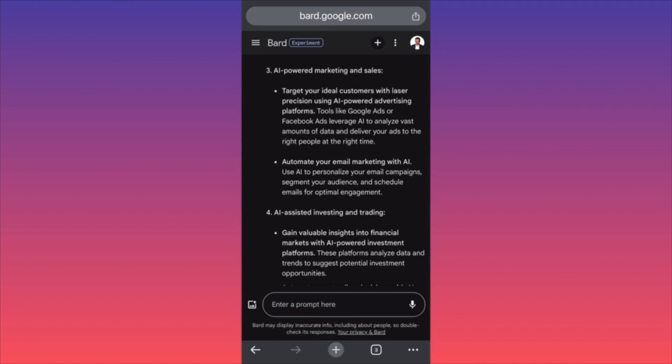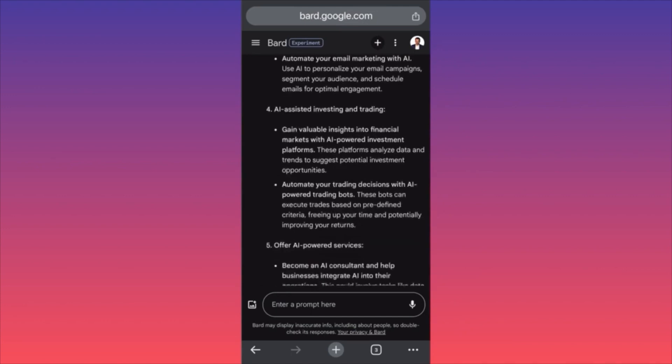Suggestion three: AI-powered marketing and sales — target your ideal customers with laser precision using tools like Google Ads. You can run ad campaigns on Facebook and Google, start a marketing agency, and create and schedule marketing campaigns for other people on weekly or monthly packages.